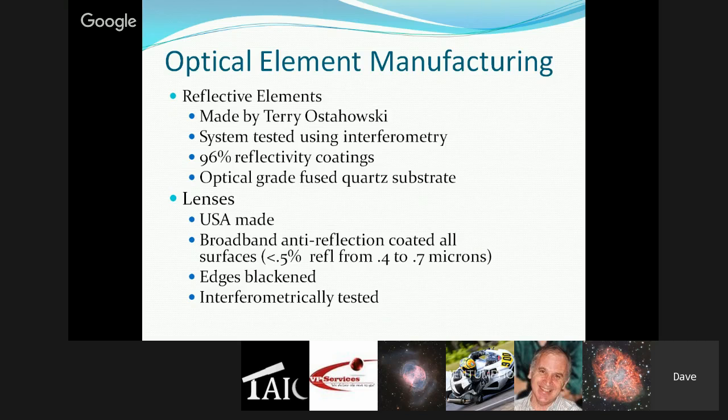Starting this year they moved to offering fused quartz as the standard mirror substrate rather than an option. There are different flavors: crystalline quartz is the lower-grade, less expensive kind, while fused quartz has no crystalline structure, better thermal stability, and lower CTE. They source optical-grade fused quartz from a long-established supplier with competitive pricing and reliable delivery. Now all their scopes include fused quartz as standard.